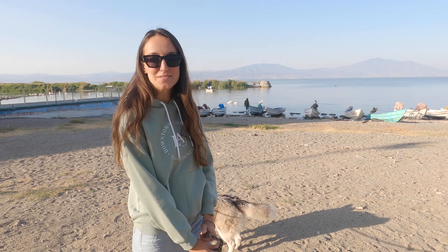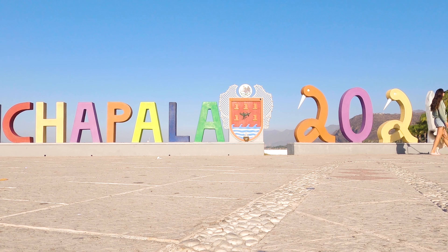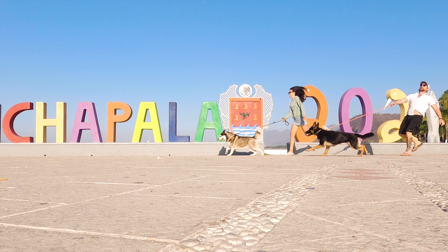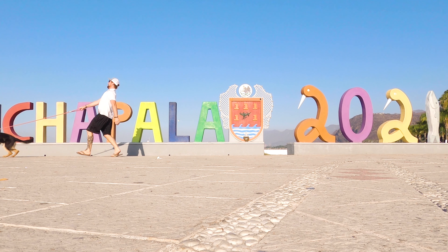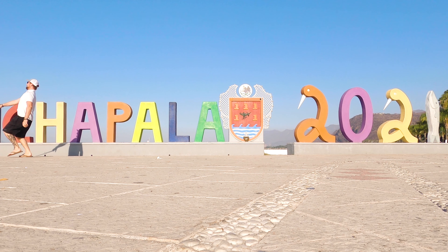It's sunset already. We don't like driving in the dark, but what can we do, right? All right, it's a beautiful sunny day in Chapala. We actually haven't been in Chapala yet, so that's where we're going.